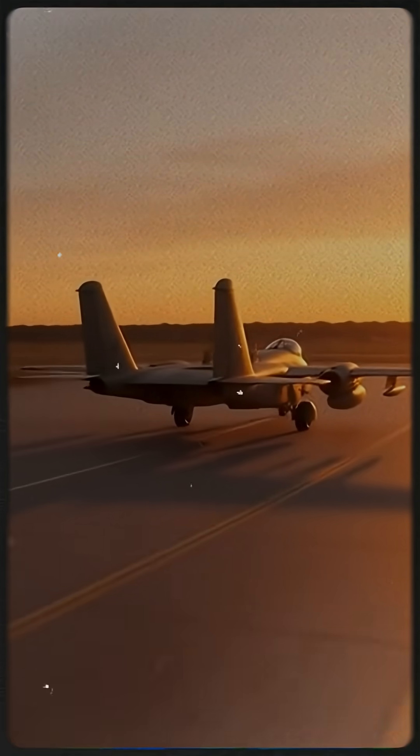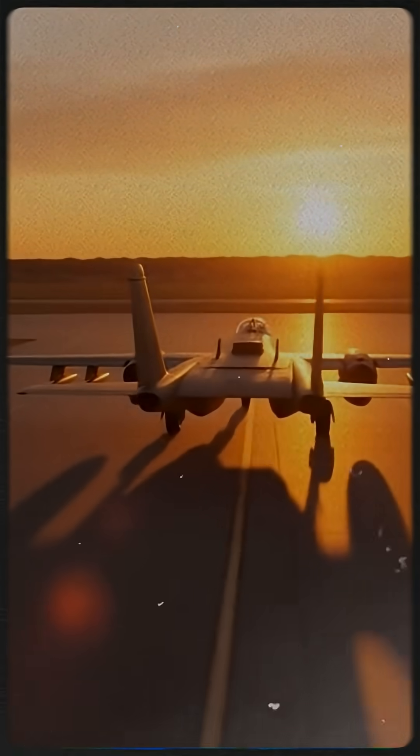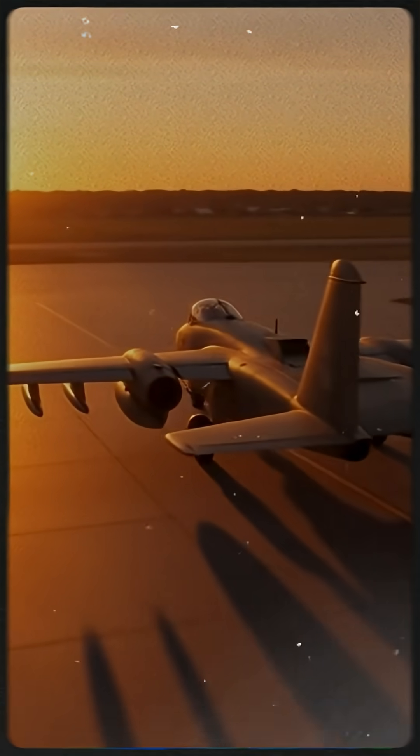Decades later, the A-10 is still flying, still protecting ground troops — still proving that sometimes the toughest aircraft, not the fastest, is the one that wins.